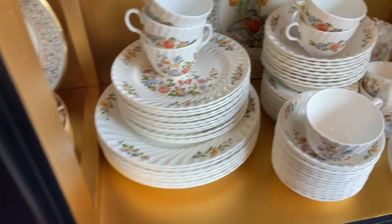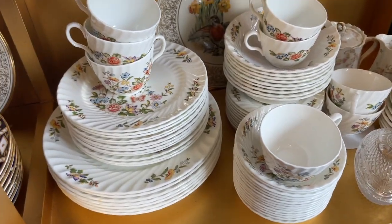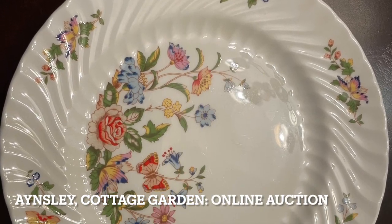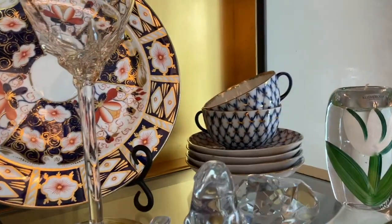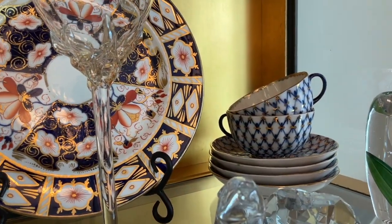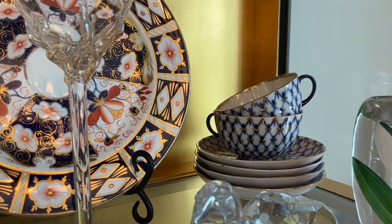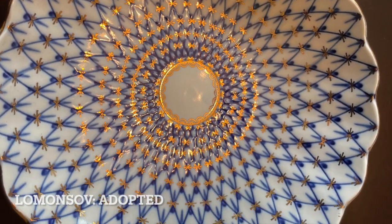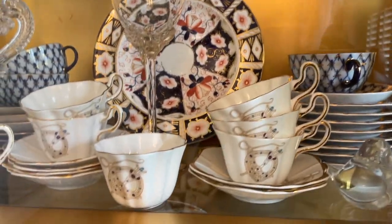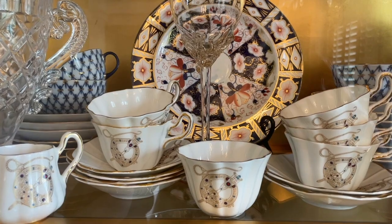Over here I have my Ainsley Cottage Garden — that's my patio china. And then here and in various other places in this cabinet, I have the Lomonasov Blue Net china. And then over here I have the Royal Tara brooch tea set, without the teapot.